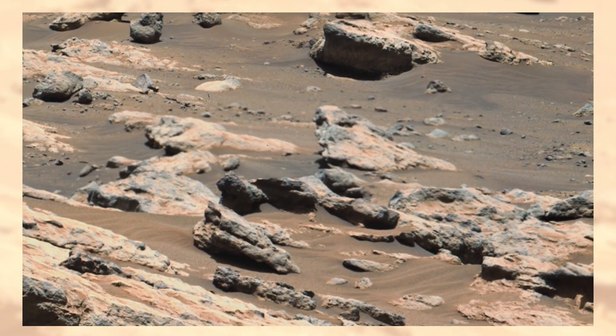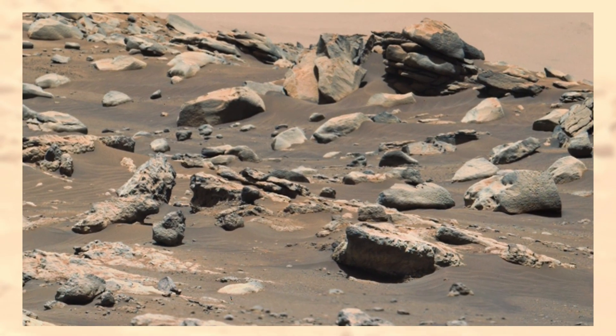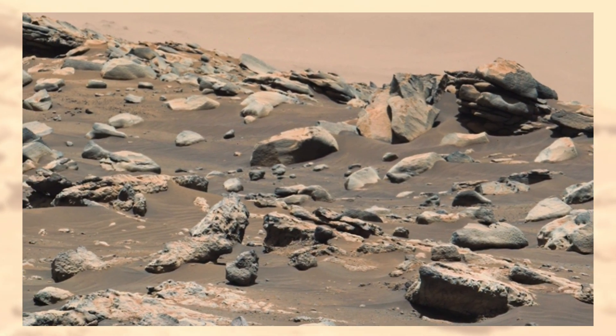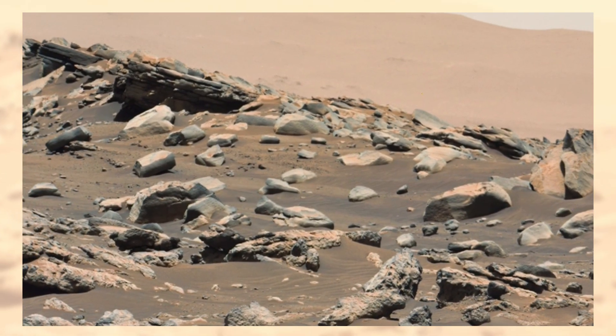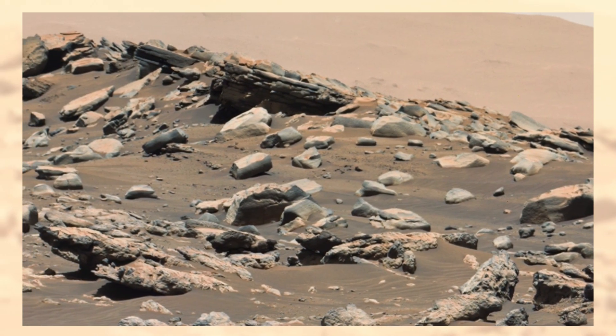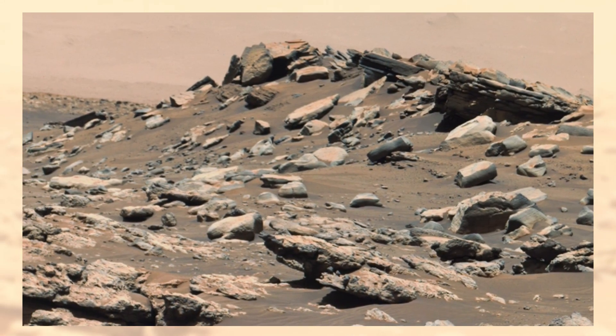Notice the layered structure in the rocks. On Earth, we see similar patterns where water once carved valleys or left behind sediments. Scientists believe these Martian rocks could be evidence of an ancient river delta — a place where water once carried minerals, and possibly the ingredients for life.